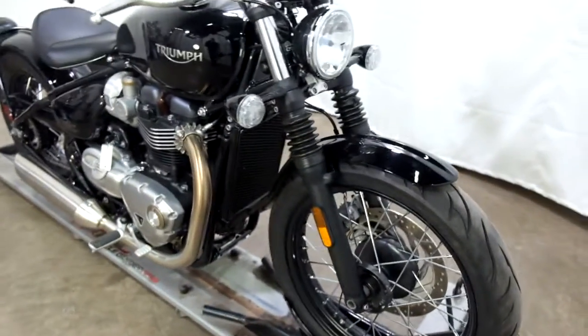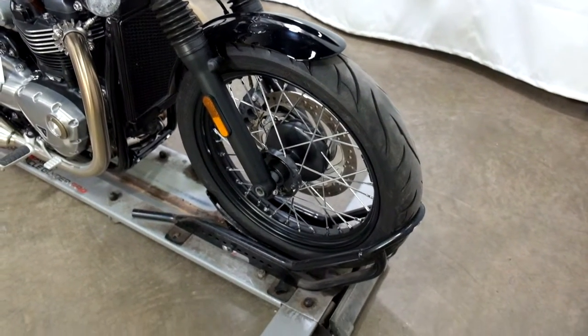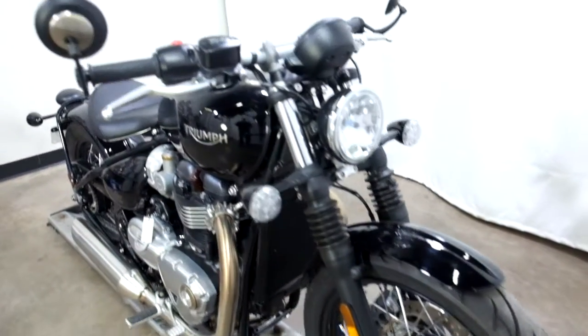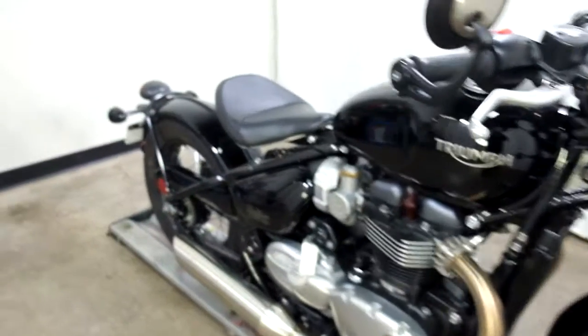With only 400 miles on it, this bike is in mint condition. We did find one thing which I'll show you as we walk around, but tires are still in excellent condition. Comes with the factory bar and mirrors. Solo setup.